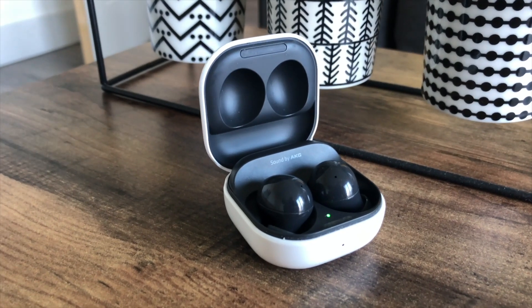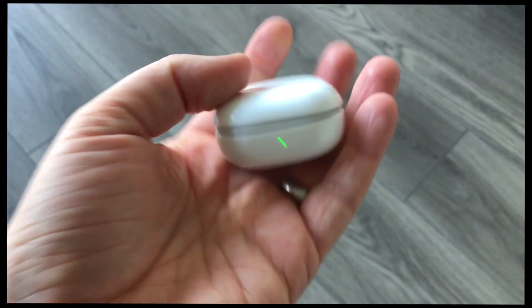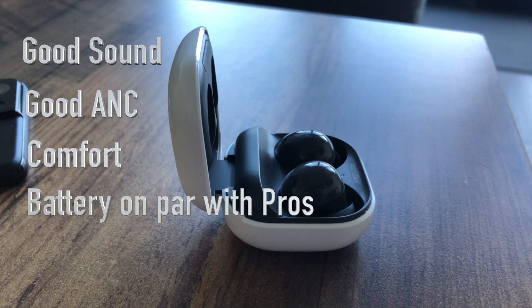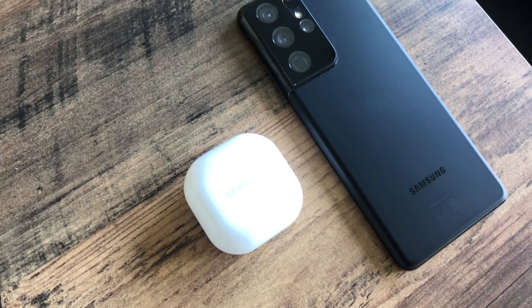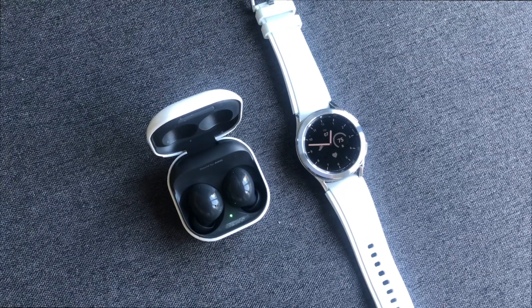My thoughts after using the Galaxy Buds 2 for three months: they offer the right amount of everything for the amount of money you're paying. They've got good sound, very good active noise cancellation, they're really comfortable, very good battery life, and are at a great price. So if you're in the Samsung ecosystem, they're a bit of a no-brainer. I'd recommend these over the Buds Pro, mainly for two reasons — comfort and the price.